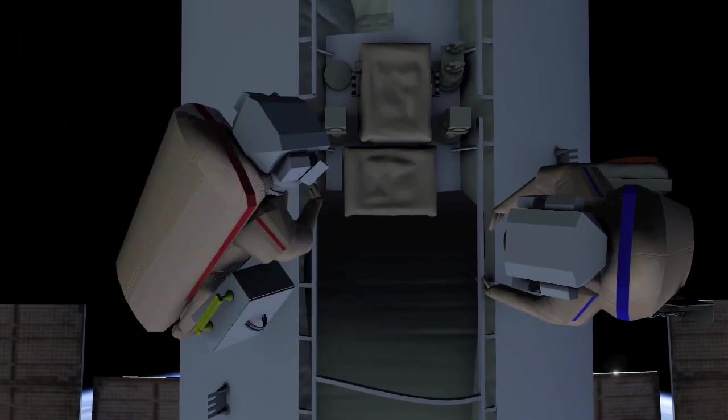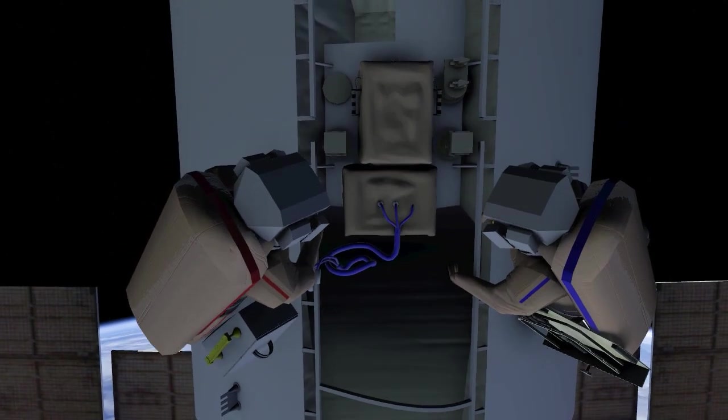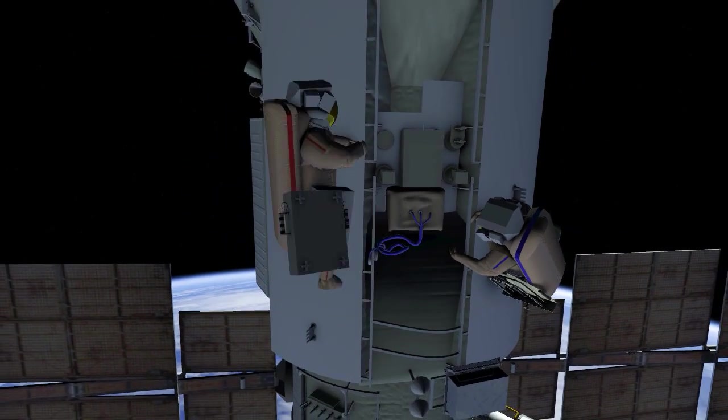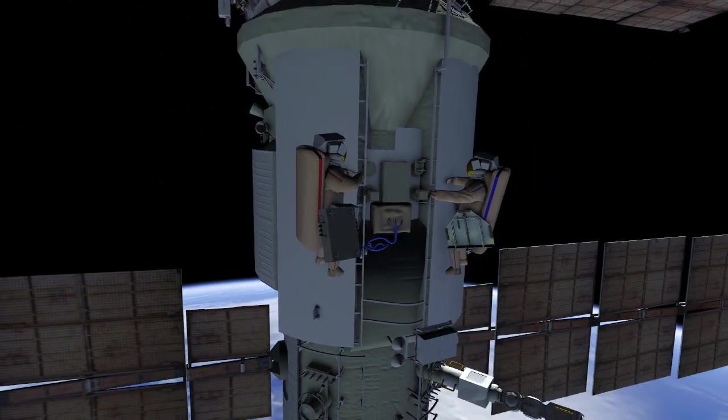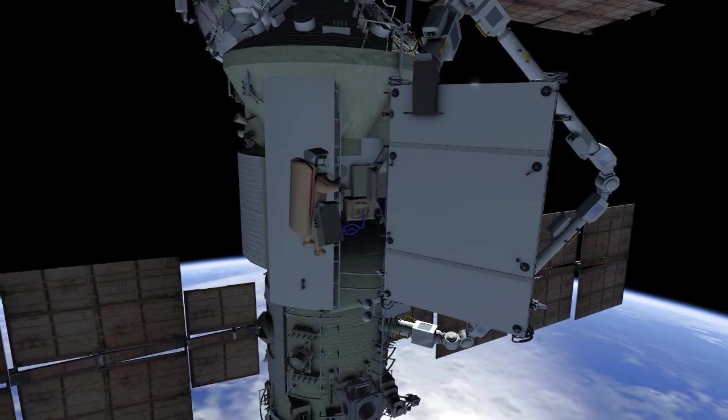Dmitry and Sergei will work together to make three connections on a cable, inspect screws, and remove a protective cover from the interface. Crew will move to a monitoring position and provide a go to Anna to maneuver the radiator in for mating to the Nauka module.